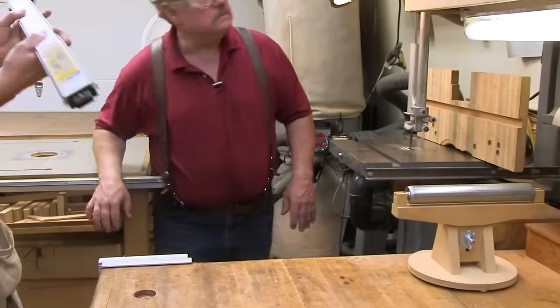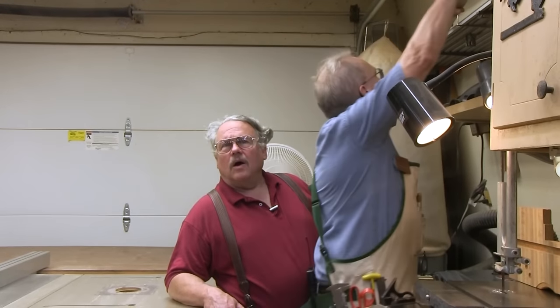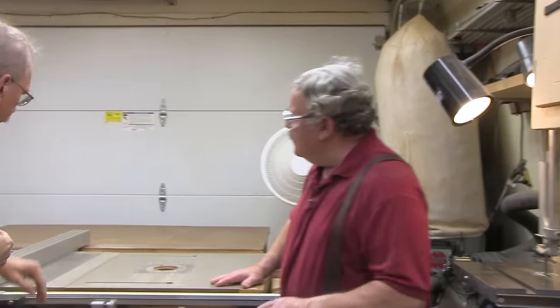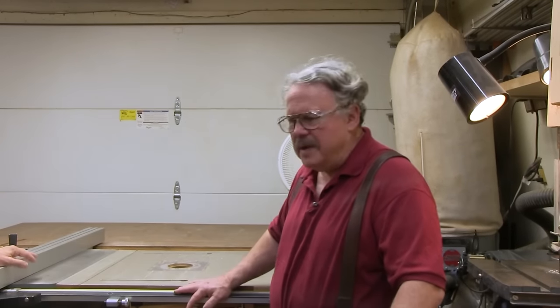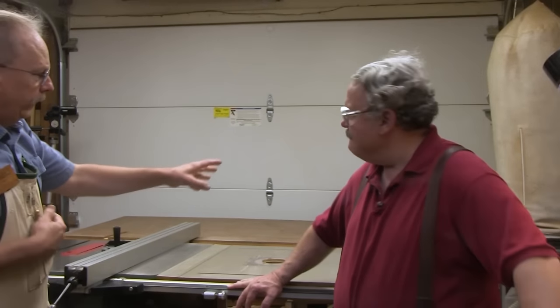Along with my long bar clamps and long level. So we've now busted everything down, made our joinery and our shapes here. Let's talk about the planer.